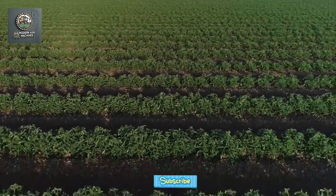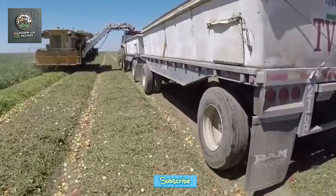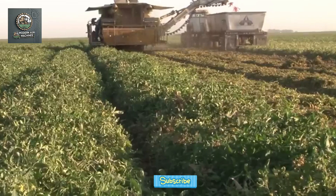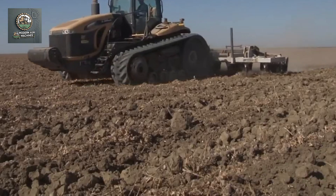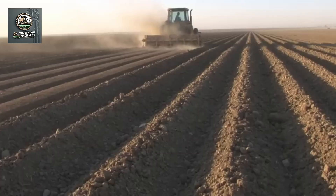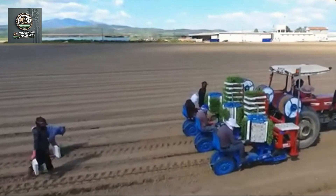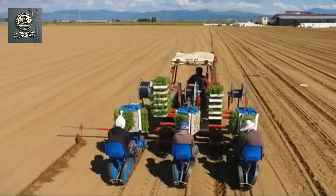Now, let's explore how modern machinery is revolutionizing the planting and harvesting of tomatoes. From planting to harvesting, technology is making the process faster and more efficient. Modern machines can plant thousands of tomato seeds or seedlings in precise rows, optimizing land use. These machines are equipped with GPS and automated systems, ensuring accurate planting while reducing the need for manual labor.